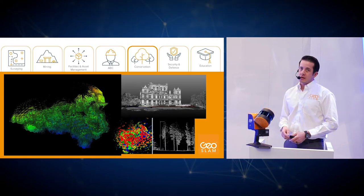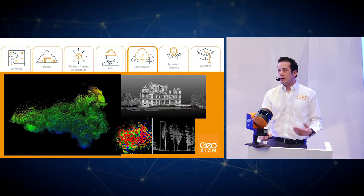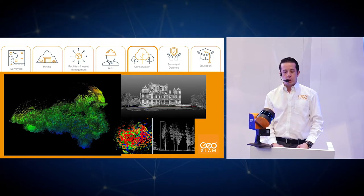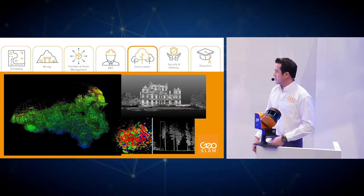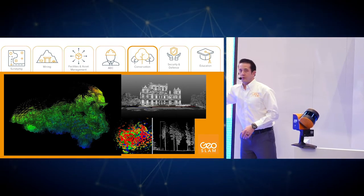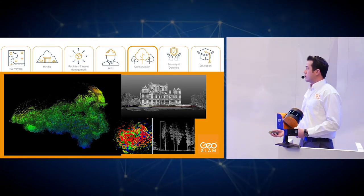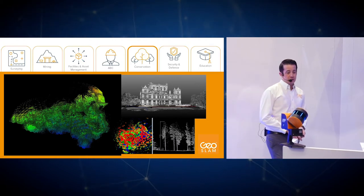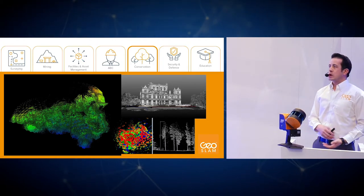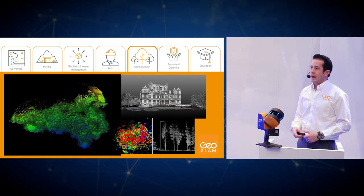On the conservation side, we have many forestry customers using the systems for forestry inventory and management — determining tree types, profile views, tree height, and diameter. Historical societies are also using our equipment to capture buildings, verify their current state, and determine progress on preservation or identify buildings that require condition management.